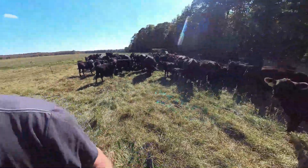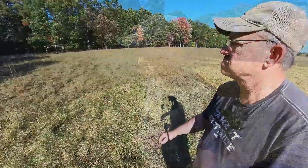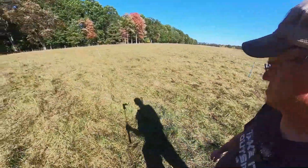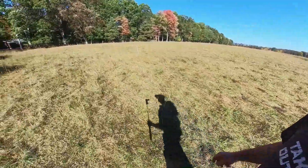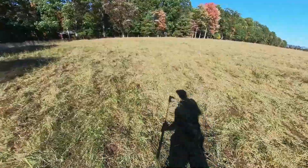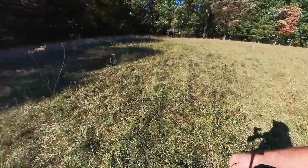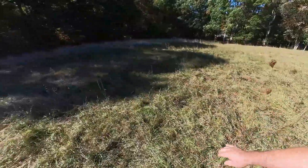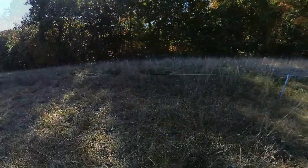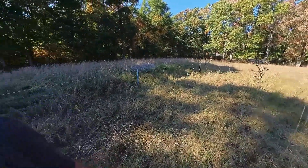This field has been rested for almost 360 days. It's got a lot of asters in it — not a common plant that livestock like to eat. There's field bindweed, horse nettle, dogbane. It's very, very diverse.